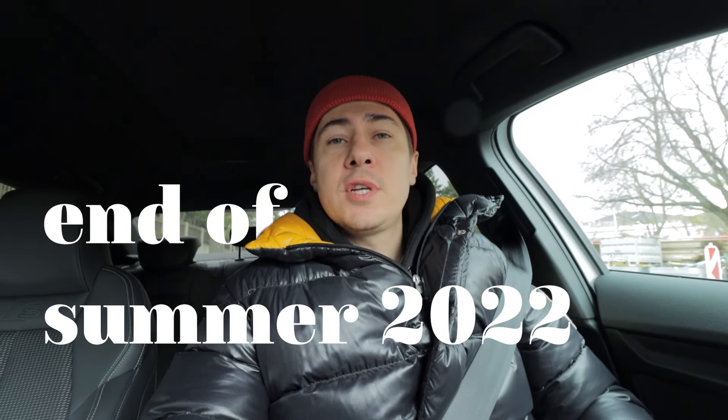Hey guys, I just realized one important thing — we started this business actually at the end of summer 2022, and now it's spring 2023. It's been more than half a year, and for now we have four coffee corners which I showed you before.